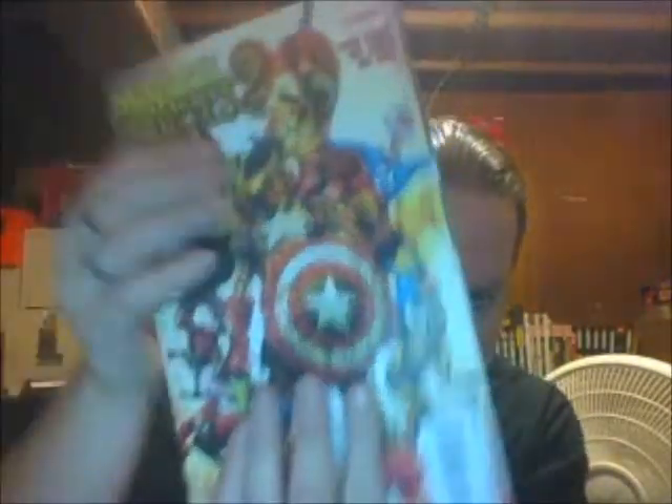The cover looks kind of familiar — this is Horrible Zombies 2, issue 1. I don't think I have it, but I could be wrong. I'll look at the story. If it turns out I already have this one, I'll give it to my brother. I'm not sure — I'm going to set that aside and look to see if I already have it.